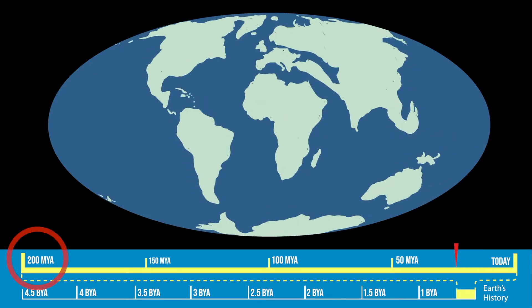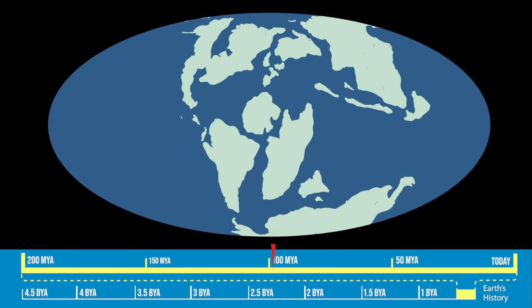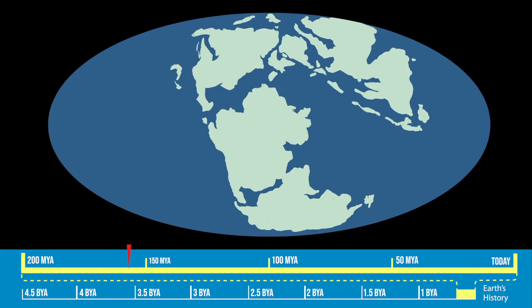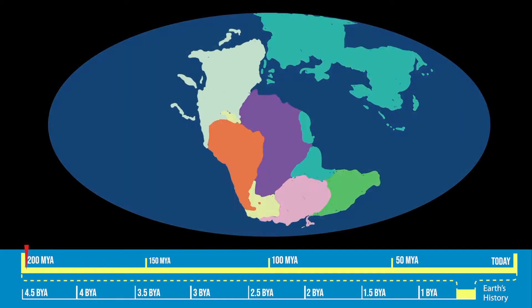As we fly back in time 200 million years, you can see the continents changing shape and positions, as the tectonic plates that form Earth's surface are on the move. And we will arrive just in time to witness the birth of the Gulf of Mexico.